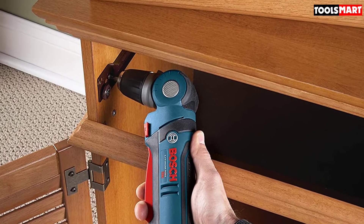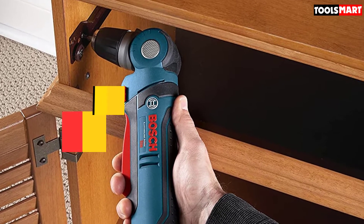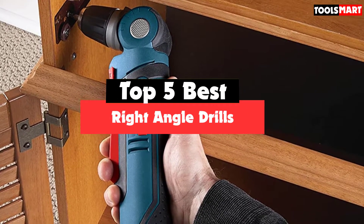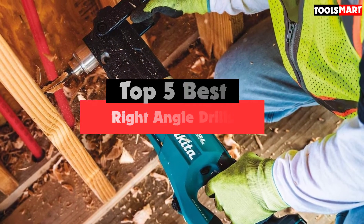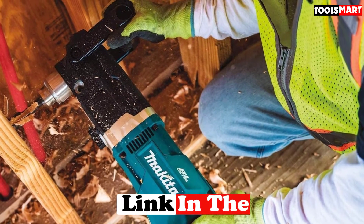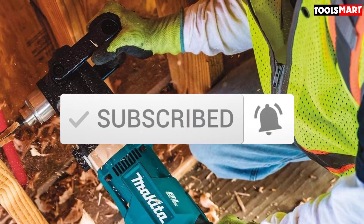Are you looking for the best right angle drills in your budget? In today's video we break down the top 5 best right angle drills available on the market. This list is based on price, quality, durability, and more. Check out the description below for more information, and make sure you subscribe for more reviews. Let's get started.